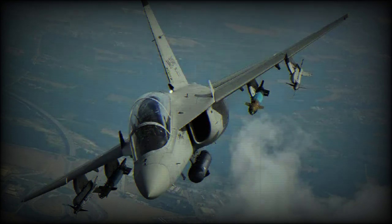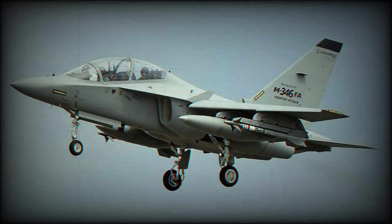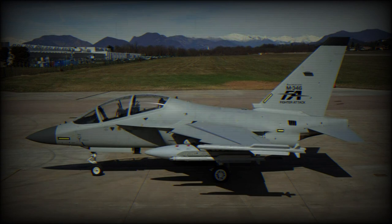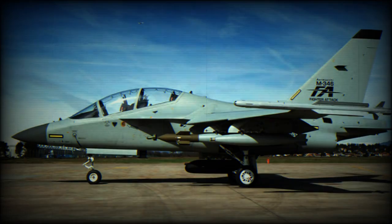Leonardo and Nexter, a company of KNDS, have jointly launched a development program aimed to introduce a new gun pod on the M346FA fighter attack. After a successful 10-month feasibility study, which demonstrated the capability of adding a link and case recovery (LCR) system to the M346FA, Leonardo and Nexter have decided to pursue a joint development effort by integrating a new 20mm cannon pod to the M346FA.